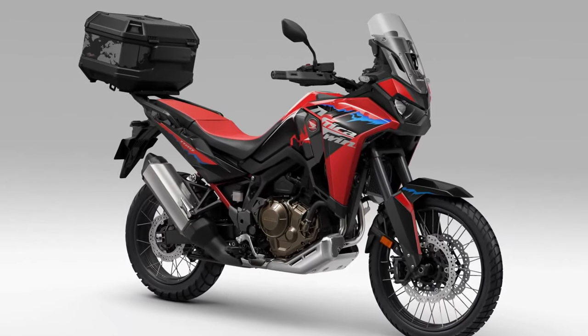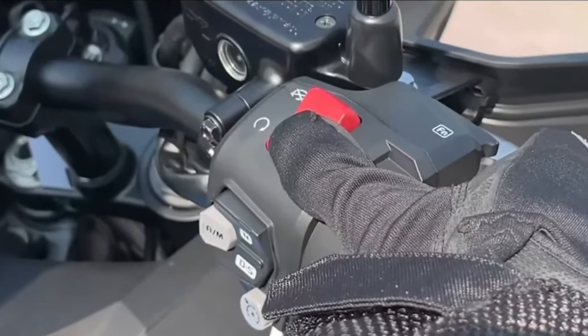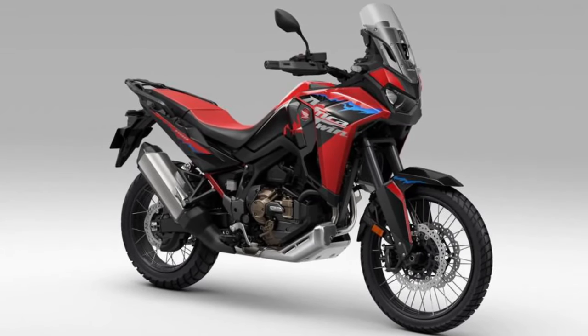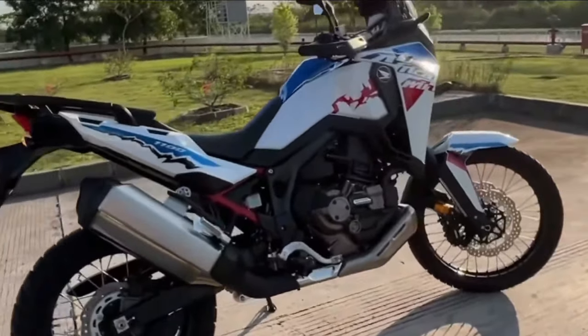Adventure Heritage. With a legacy rooted in off-road exploration and adventure, the 2025 Honda Africa Twin embodies the spirit of freedom and discovery, ready to tackle any terrain with confidence and capability.